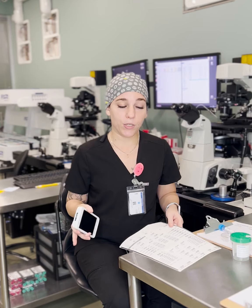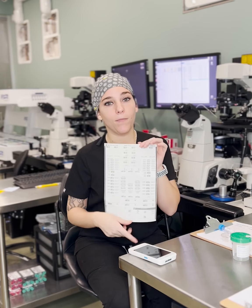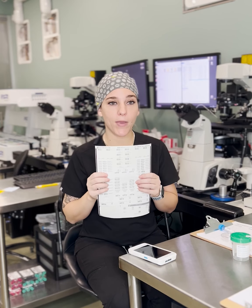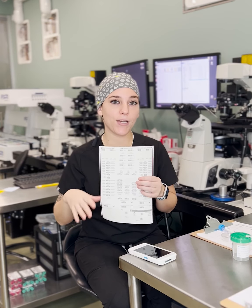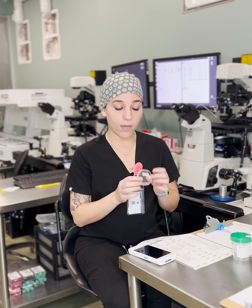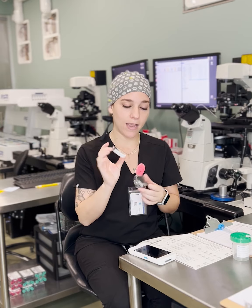We enter the patient name into the database — these are just test patients, it's not real. They print us a list of stickers that are see-through, barcoded with the name of the patient, a unique identifier, and their birthday. It also indicates the partner information if they have a partner on file. We use these stickers for everything when we have a patient cycling. We label our plates that the embryos, the eggs, the sperm — everything goes into. We get a label on the top of the plate and a label on the side of the plate.